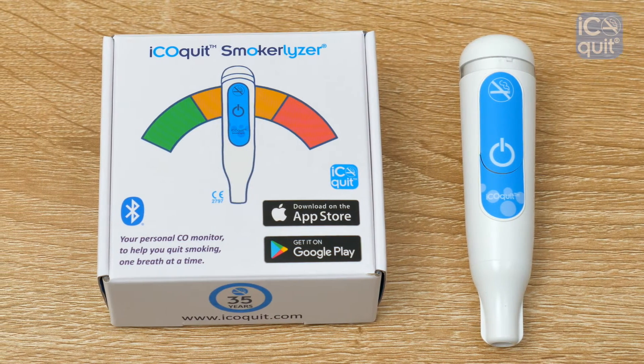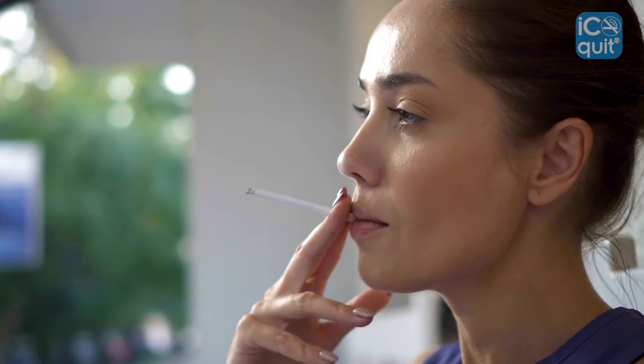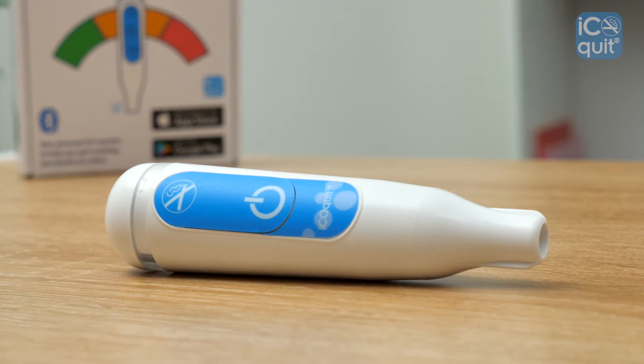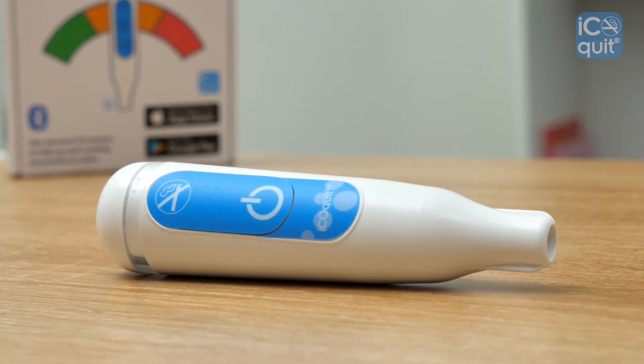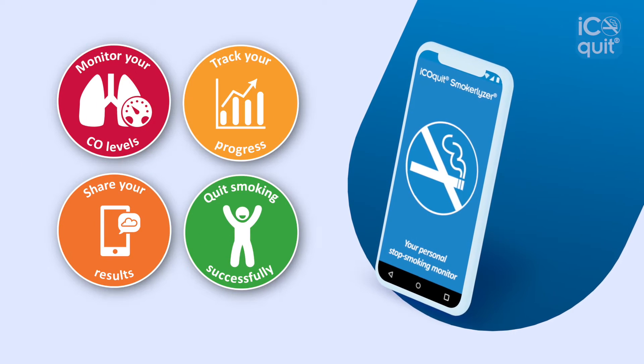The iCOquit is a personal Bluetooth carbon monoxide CO monitor which lets you take control of your quit smoking journey. Belonging to the famous Smokealyzer range of stop smoking monitors, this pocket-sized CO monitor allows you to improve your own health and well-being as it motivates you to kick the habit.